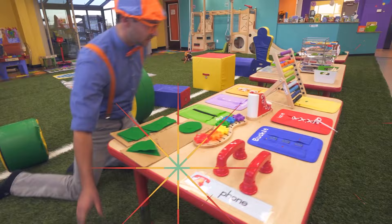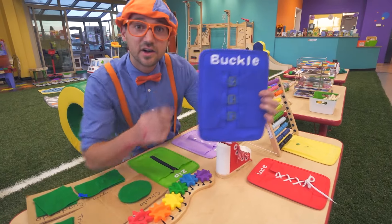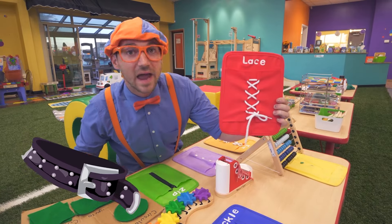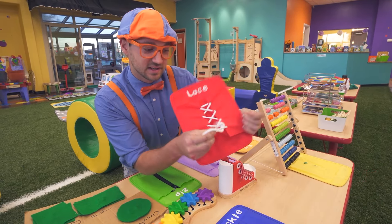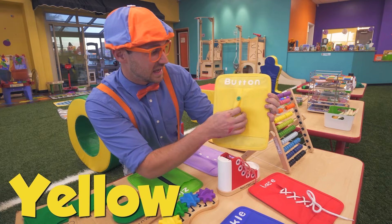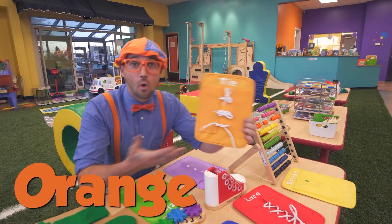Look at this table — it's so colorful. This is the color blue and it teaches you how to buckle. This is the color red and it teaches you how to tie a lace — like your shoes. This one is the color yellow and you can learn how to button up a shirt. Ooh, orange and tie. Oh, purple — this is a new one: snap. Snap it on, just like that.